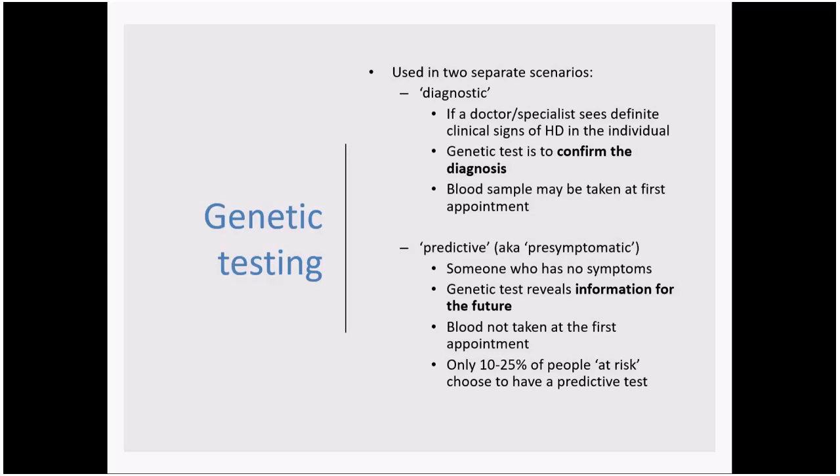In contrast, predictive testing — sometimes called pre-symptomatic testing — is approached quite differently. This is where an individual has no current symptoms of HD, and the genetic test is about revealing information for the future — whether they'll develop HD later in life. The blood sample wouldn't be taken at the first appointment. It's quite important to be aware that only around 10 to 25 percent of individuals at risk of HD choose to have a predictive test.